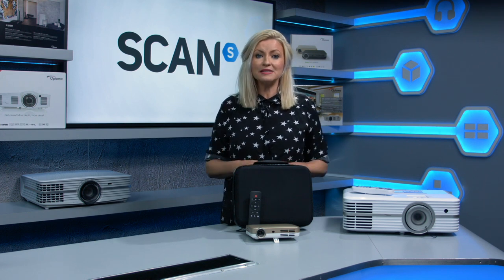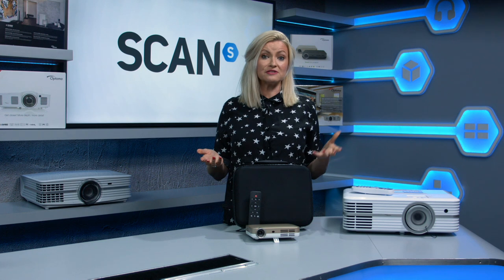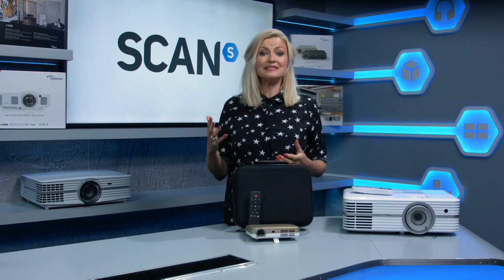Projectors come in all shapes and sizes, so when selecting the right projector for you, the first things you'll need to consider are what you plan to use your projector for, along with the space you have available and of course your budget. Projectors are great fun and can cost as little as a few hundred pounds right up to several thousands.